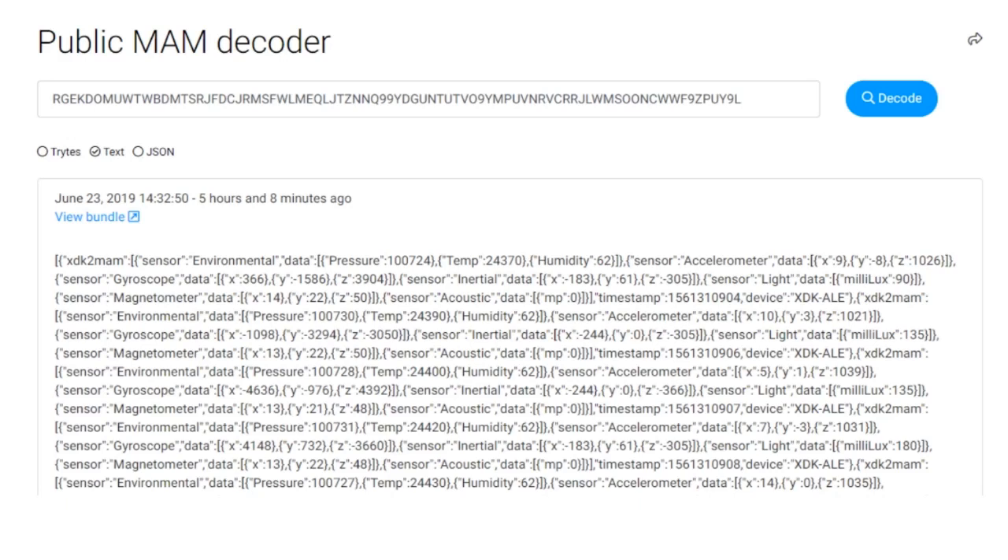We use the IOTA Streams library to record data streams in the Tangle. This allows access to the channel of the sensor, verifying data on the network. The data can be visualized in any full node of the ledger. With the Tangle ID, it is possible to guarantee the integrity of the message, as can be seen on this screen.